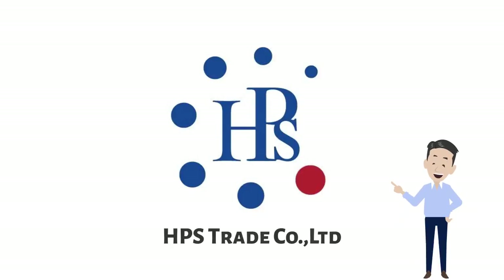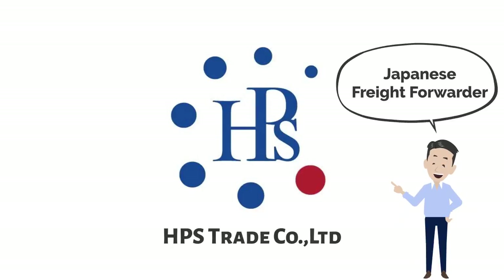This is presented by HPS Trade, Japanese freight forwarder in Thailand.